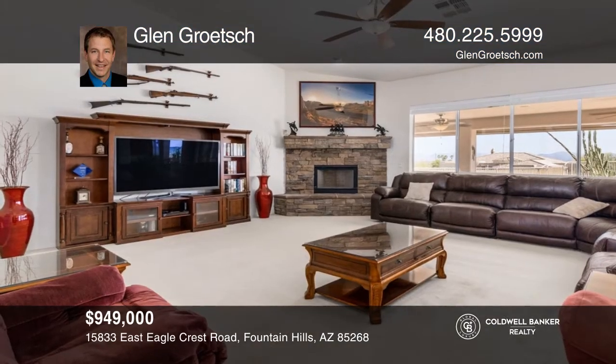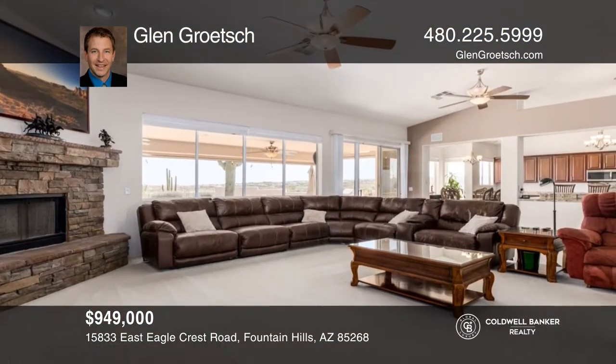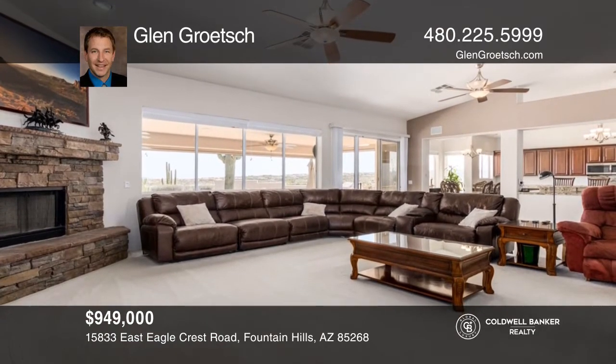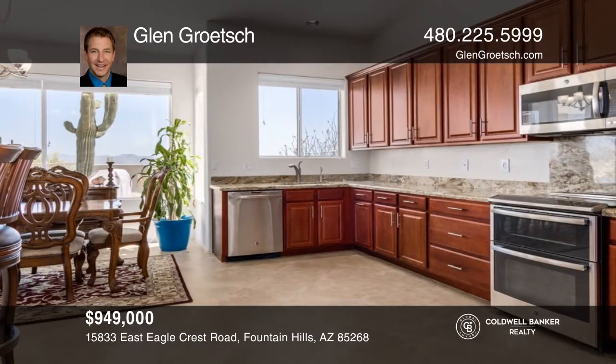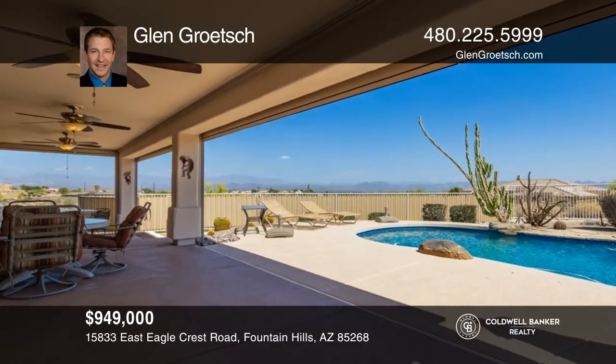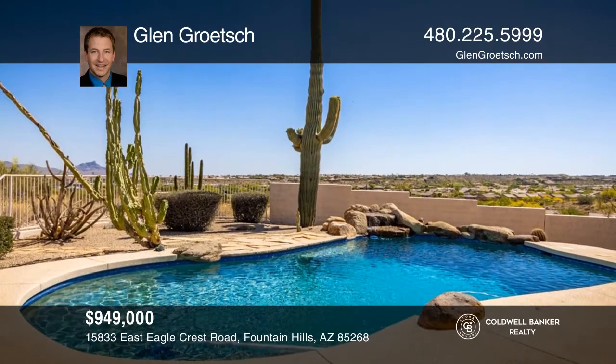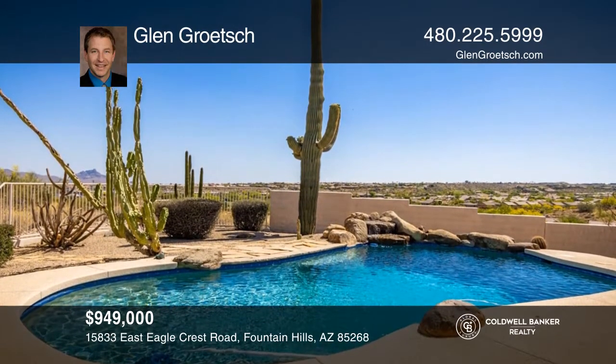Fountain Hills welcomes you to this incredible home perched on an elevated cul-de-sac lot with four beds and three baths. This home features a spacious open floor plan with breathtaking mountain views. Enjoy vaulted ceilings, a living area with a fireplace, an impressive kitchen and an amazing backyard entertaining space. Glen Gretch can tell you more.